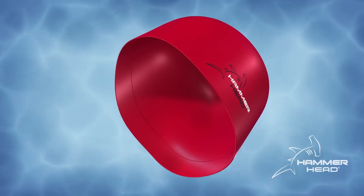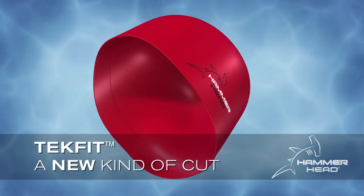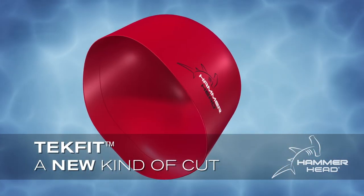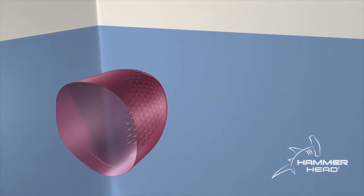All Hammerhead caps also feature Tech Fit, a new kind of cut that covers swimmers' ears and eliminates wrinkles on the top of the cap to reduce drag in the water.